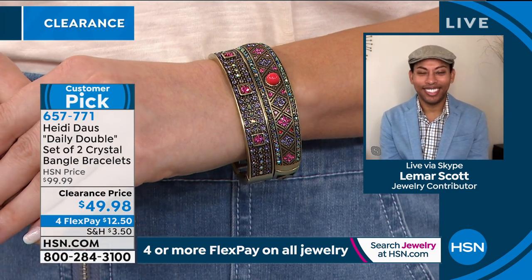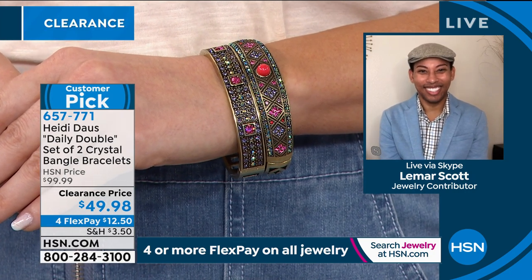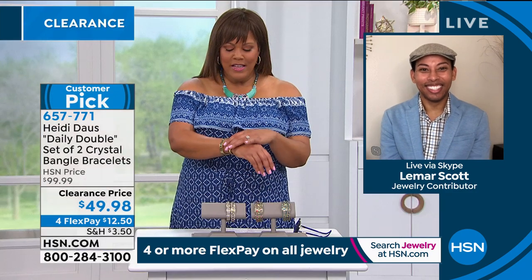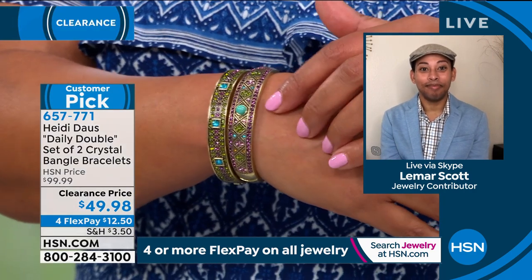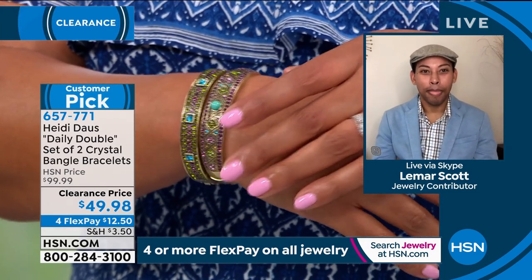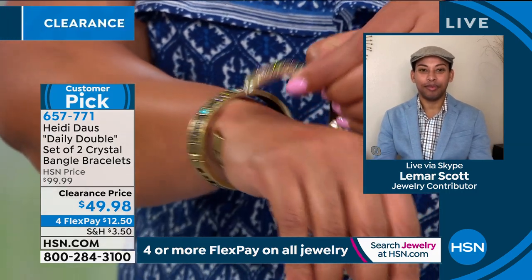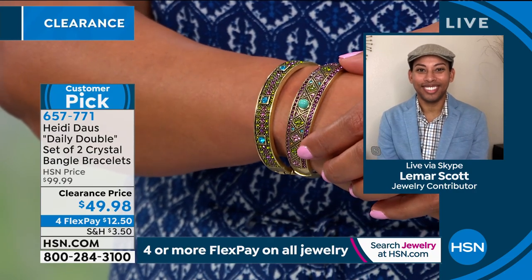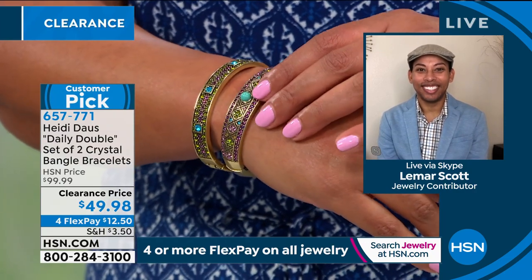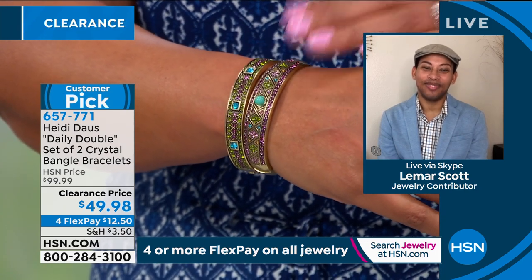You've got to get these bracelets home. Four or more flex on absolutely everything, or use your HSN card and it becomes five flex — $12 to get home beautiful bangles. I have real turquoise jewelry and this even looks like real turquoise. What I love about bangles — they never go out and they're very easy; you just pop them on. This is for your glamour girl. If you like the sparkle, there's a touch of sparkle — it's not overdone.